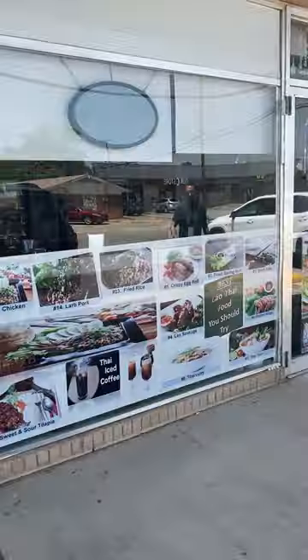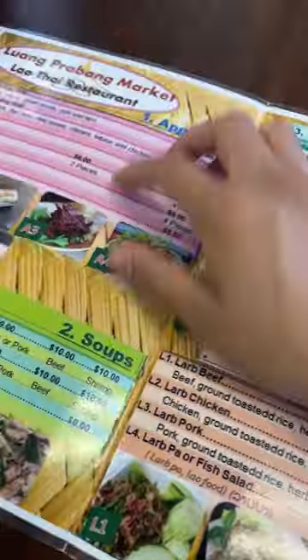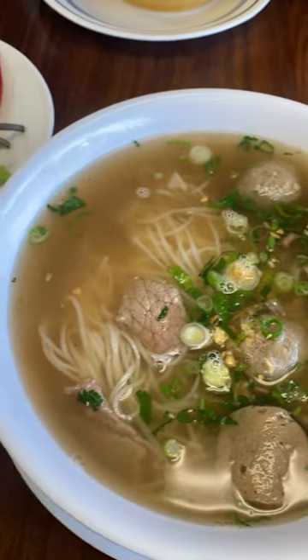Have you had pho lao before? It can be a bit controversial because it's seasoned very differently, but let me show you how I like it. Here are the condiments I like adding.